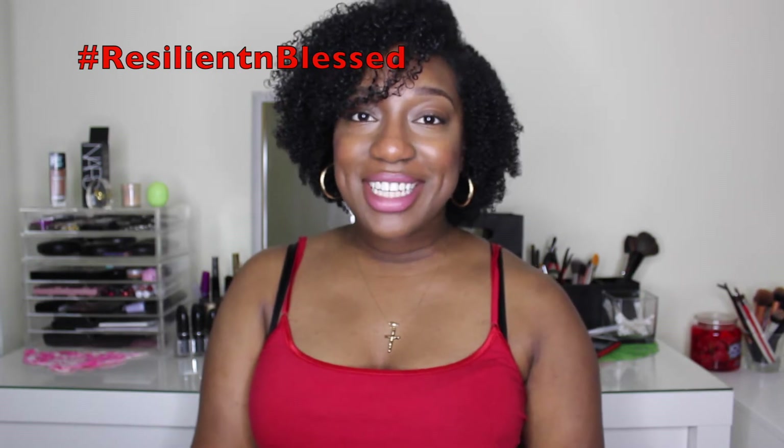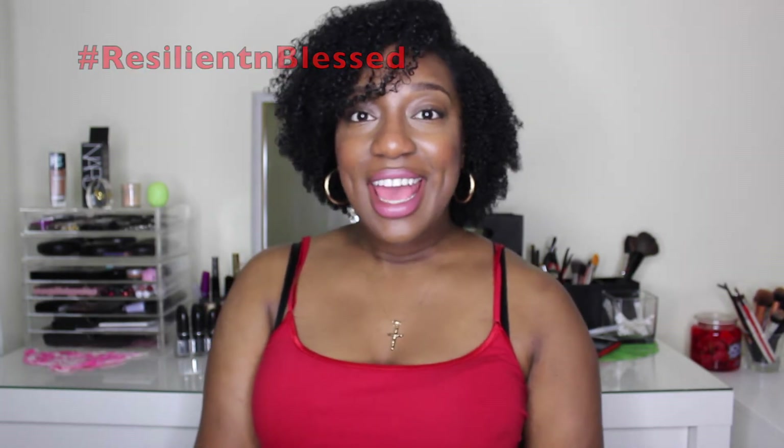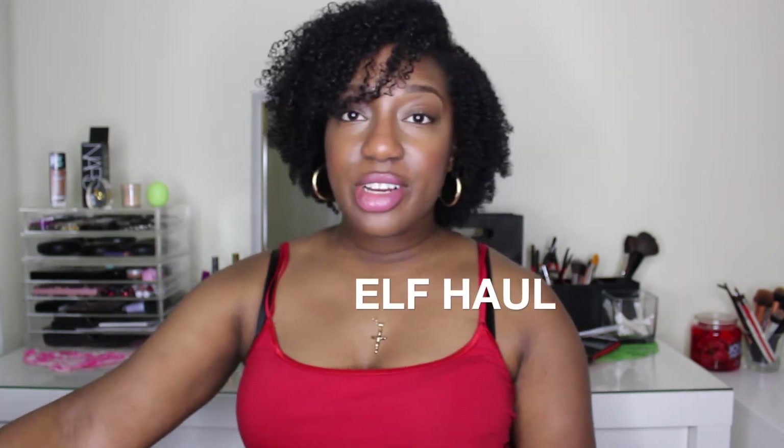Hey guys, welcome back to my channel, it's Resilient and Blessed. Today I'm coming to you with a small ELF haul. I purchased little goodies — some things that are brand new that I've never tried out before, and other things that I absolutely always go back to from ELF Cosmetics to repurchase every few months.